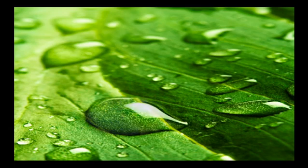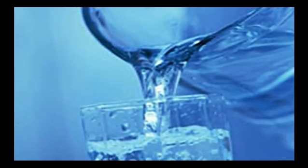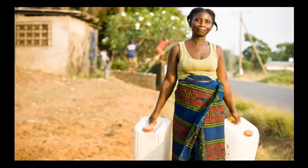Water, the very essence of life. Without it, life as we know it would cease to exist. We tend to take the readily available clean drinking water for granted here in the United States, but that's not the case everywhere on this planet.